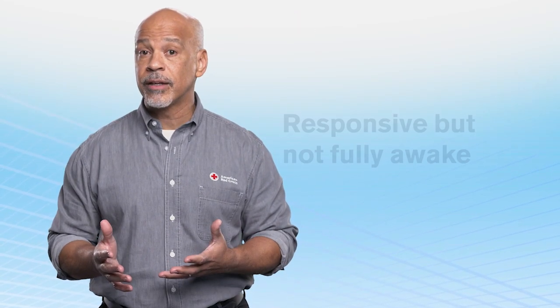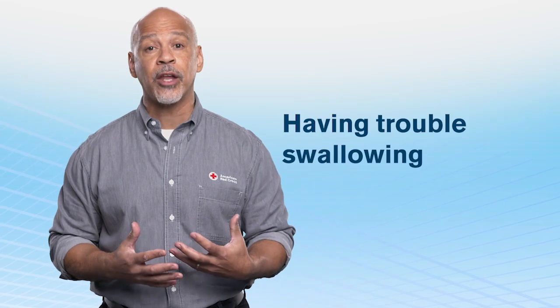Continue to check for responsiveness and breathing. If the person is responsive but not fully awake, drooling, or having trouble swallowing, put them in the recovery position. Then monitor the person's condition until EMS professionals arrive and begin their care.